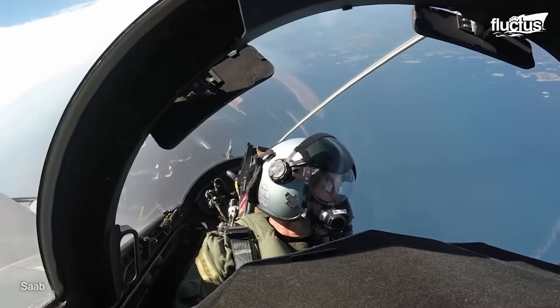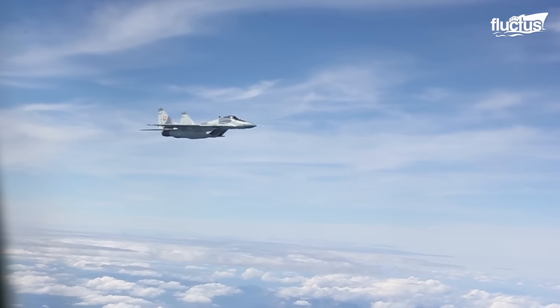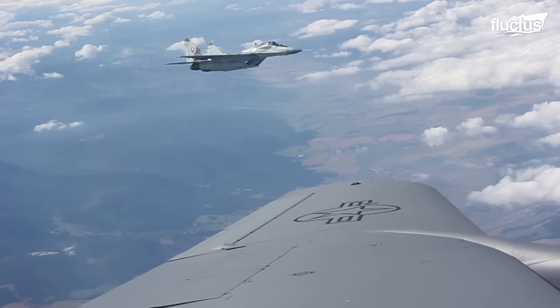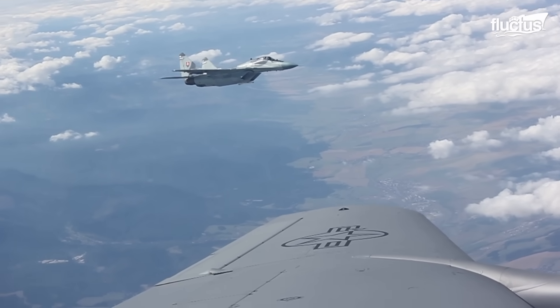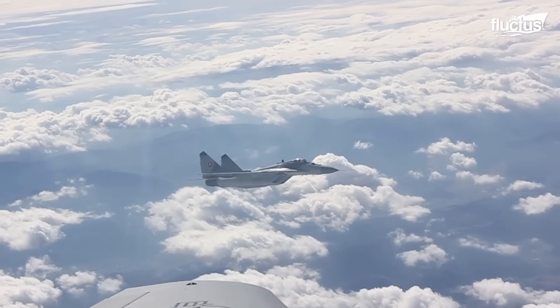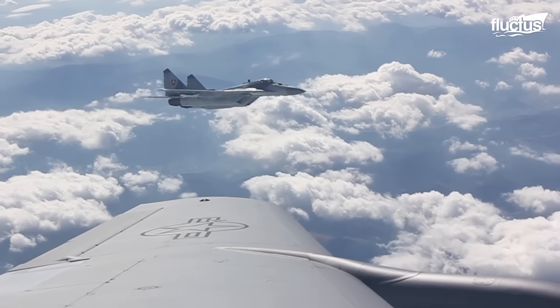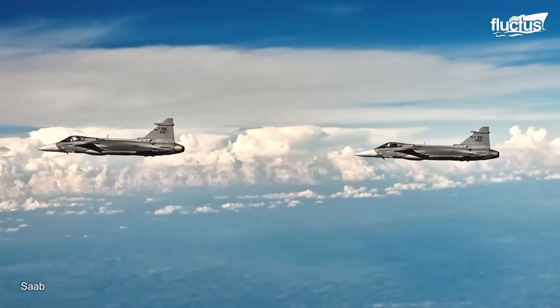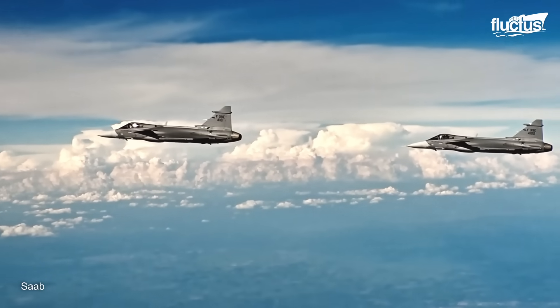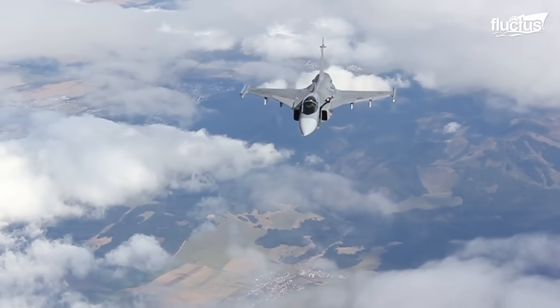Its unique delta wing design and the inclusion of small wings, or canards, at the front of the fuselage drastically improve overall stability and handling. Combined with its fly-by-wire flight controls, this allows it to achieve exceptional agility and high-G maneuverability.